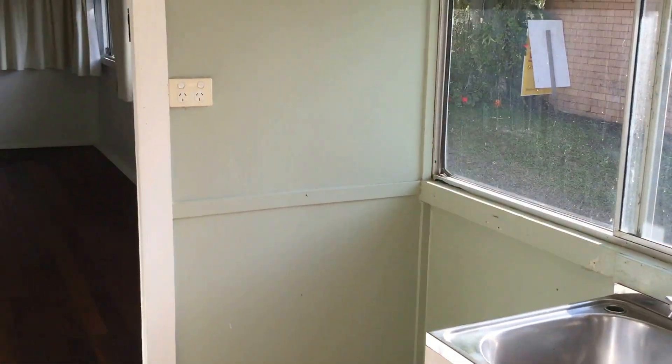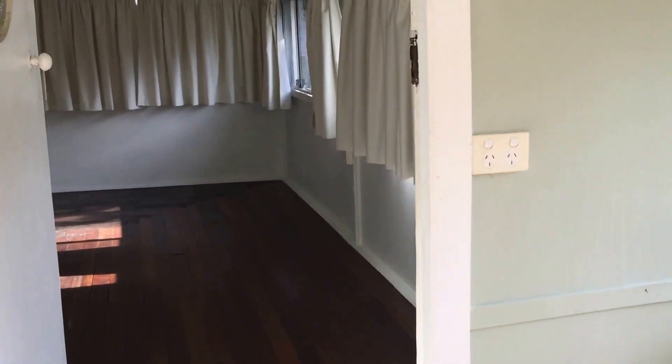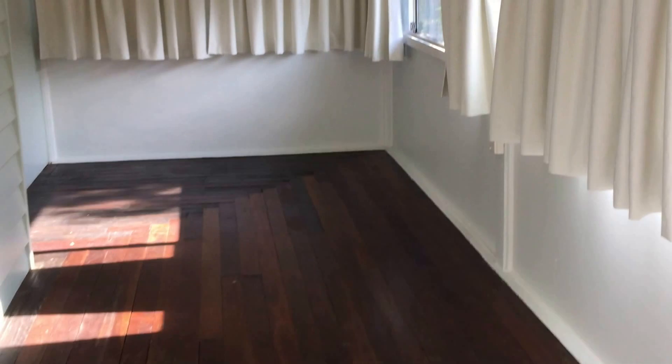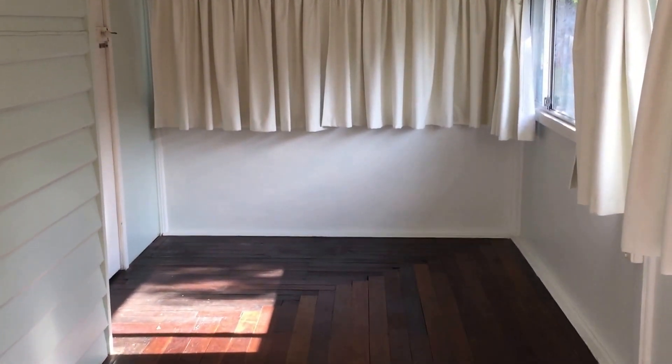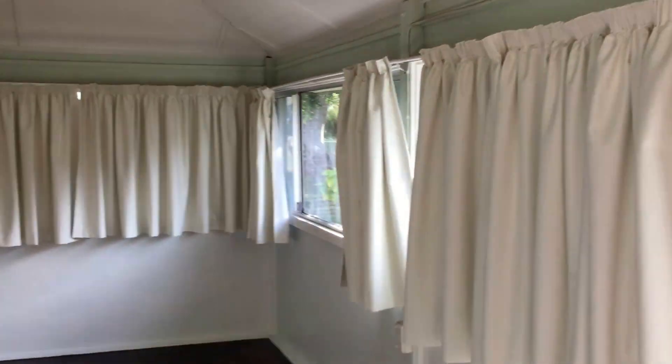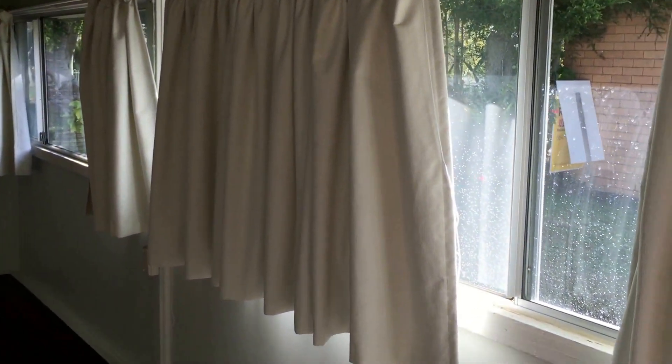There's a provision here to leave a washing machine and a dryer, with power points provided. Through here is another quite long room that would comfortably fit two single beds — perhaps a gym or a playroom for some children. It's freshly painted with bright new fresh curtains.